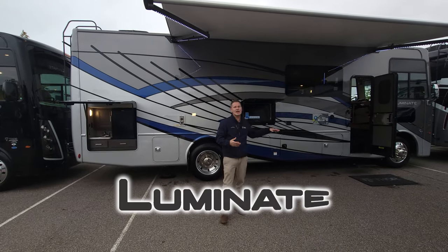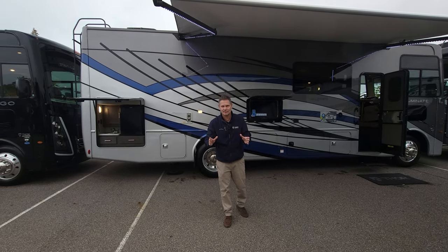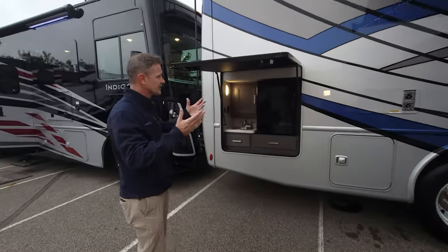Well, luckily in the all-new 2024 Luminate MM30, there's a great living space inside — a perfect place to spend a lot of time. But let's take a few minutes and walk around the outside, because there are a lot of great features on the exterior of this MM30.